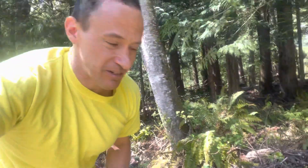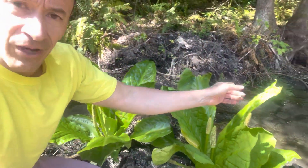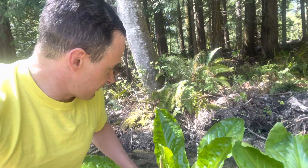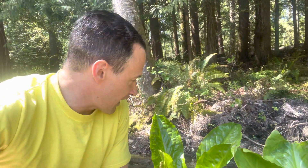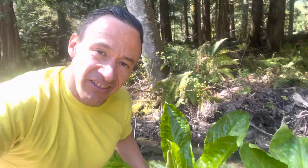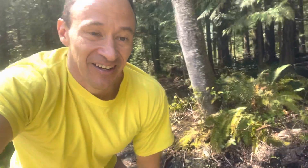Skunk cabbage — the name just doesn't seem suitable for such a beautiful plant, but the smell has to give it a bad rap. If you're in a wet area, they like to grow — as you can see here — in nice wet areas. You'll find them alongside ditches, especially where there's a lot of standing water. They really like that wet environment. Anyway, that's my spiel for the day on appreciating nature and the plants of nature to improve your mood. Hope you guys enjoyed that. Take care everyone, peace out.